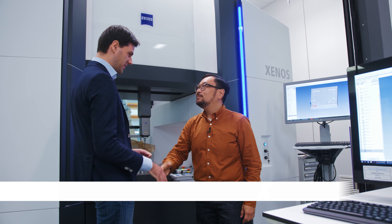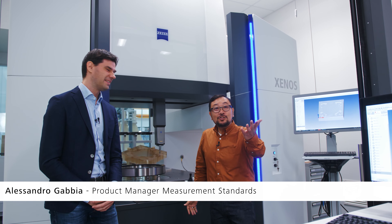So you stole Alessandro's technology. Yes! Before we continue, let's bring in Alessandro, who is the product manager for the Zenos. Hello Jay. Hi Alessandro, nice to see you. We were just talking about what a micron is — but he's happy about it.